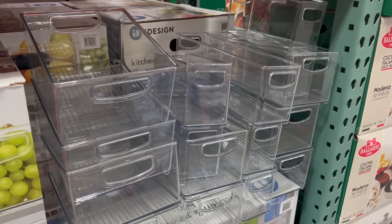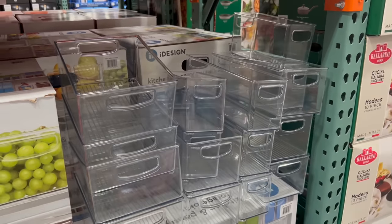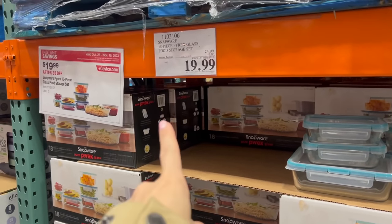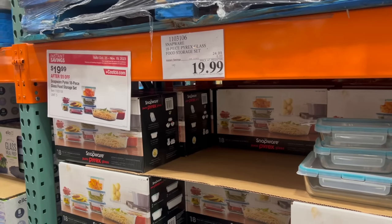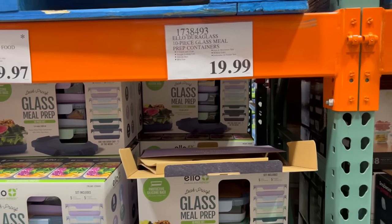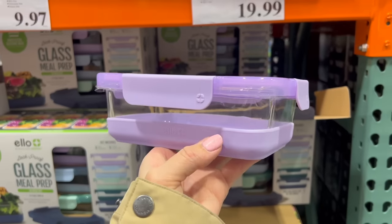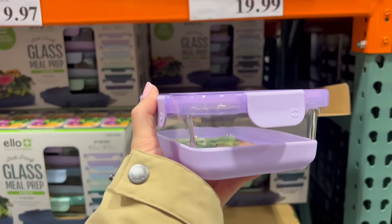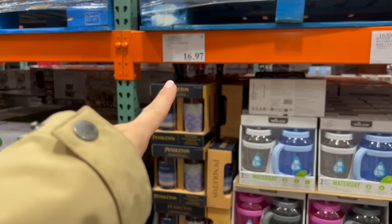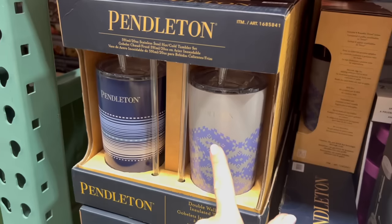I personally would not get the storage set — some of the bins are just so small I don't know what I'd put in them, unless you eat really small foods or don't have three growing boys pounding all the food in your house. However, I am getting this — $5 off, $20 for an 18-piece Snapware Pyrex glass food storage set. Actually I think I'll go with this 10-piece set from Ello instead — also glass, with a silicone base so my kids don't crack them.